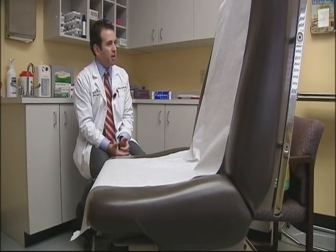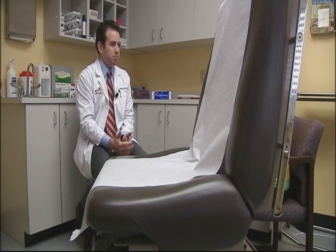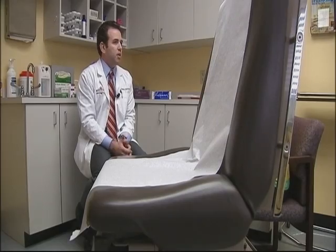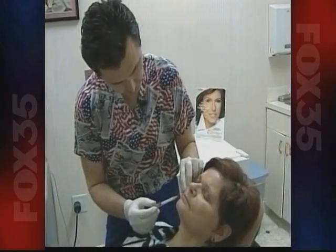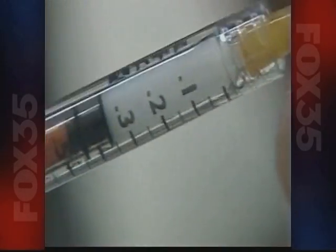Some patients aren't quite ready to go to the operating room yet. Let's say that they may be a great facelift candidate, but they'd like to put that procedure off for a few years. We oftentimes can offer them fillers or other injectables that can kind of turn back the hands of time a bit before they have to go to the operating room.